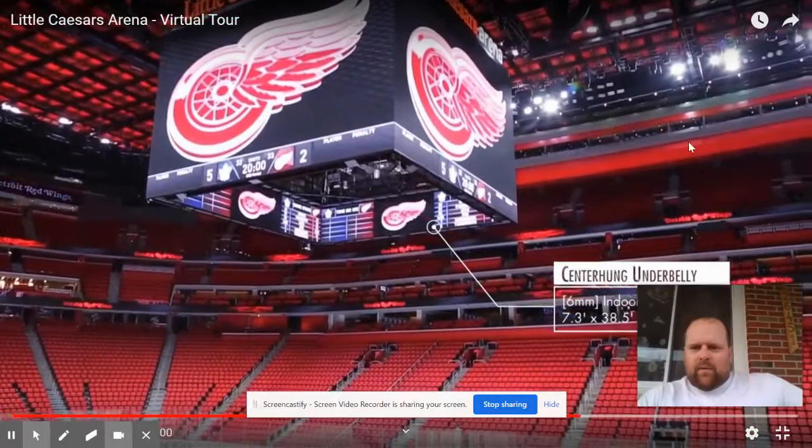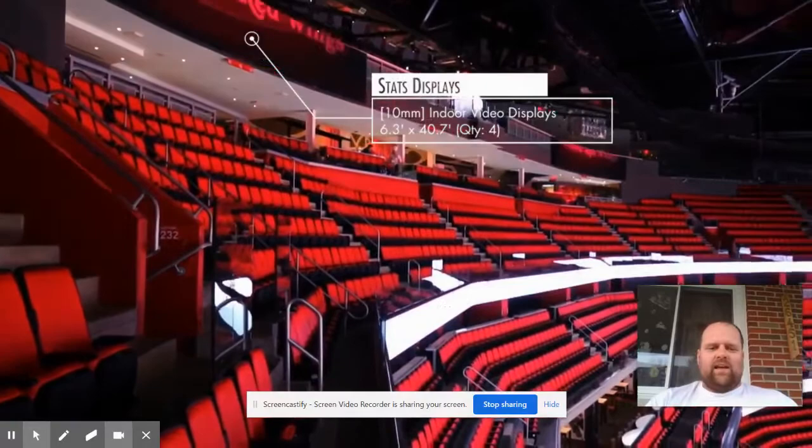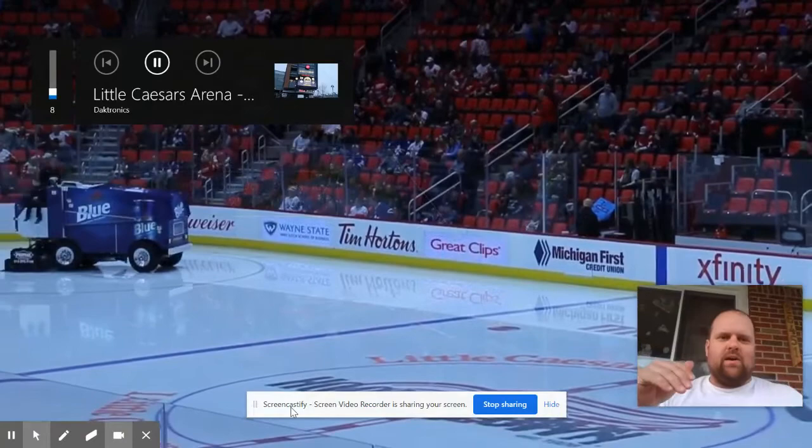Brady, my son, and I went to a basketball game and sat basically as high as you can in LCA. Watching the basketball game from up there, you had to look basically straight down to see anything going on. It was actually a really cool experience.